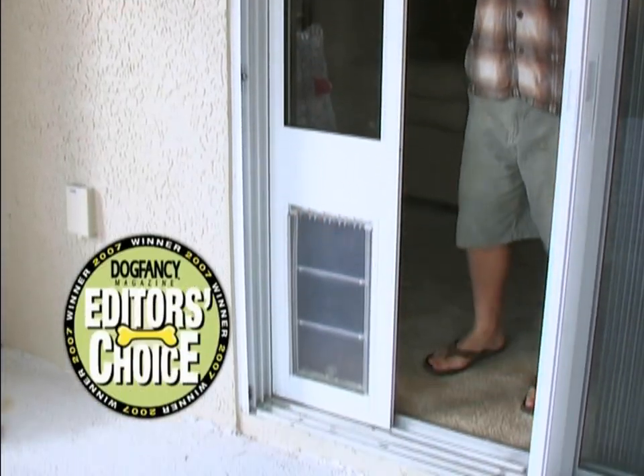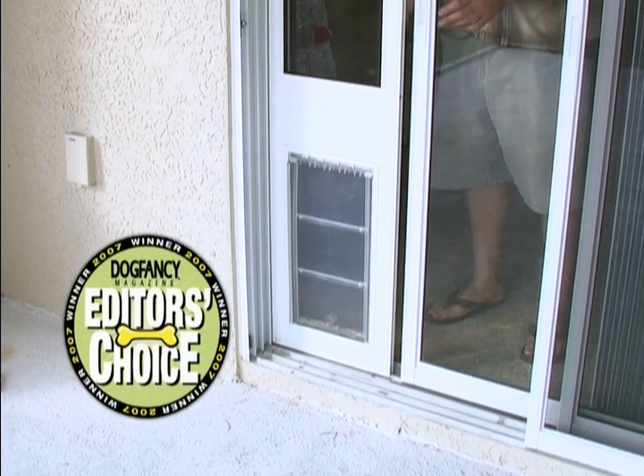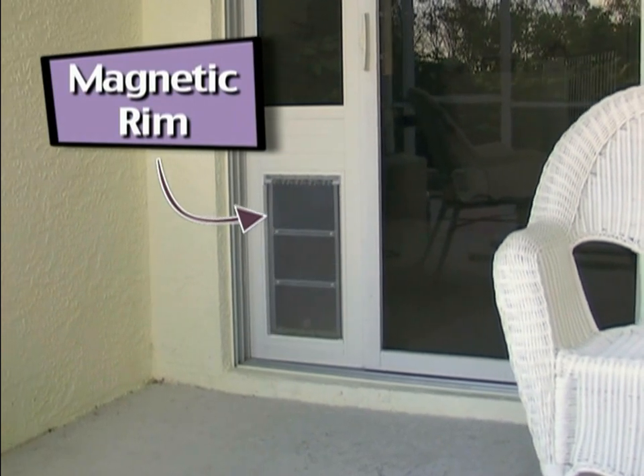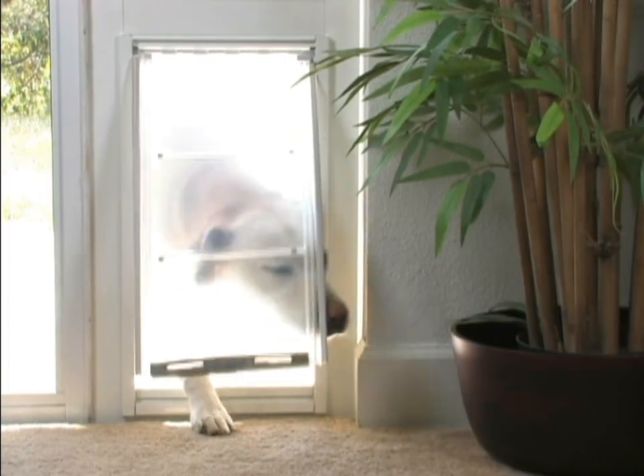Patio Pacific Pet Doors feature the award-winning Endura Flap. This flap seals tightly with its magnetic rim, yet still swings freely for easy access. The Endura Flap insulates so well that it's comparable to dual pane insulated glass.